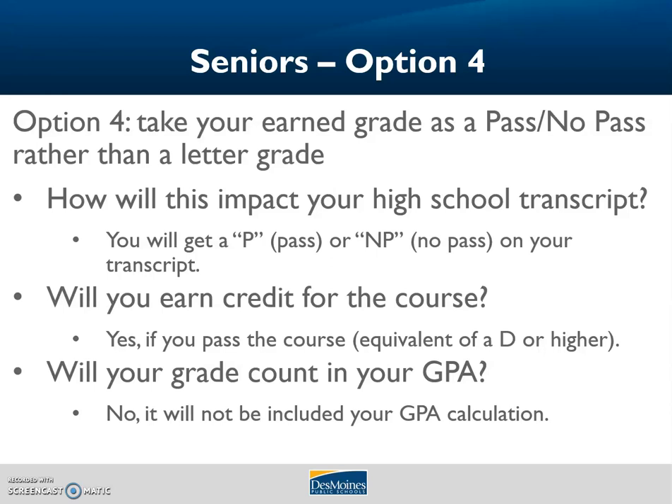Seniors, you have a fourth option as well: take your earned grade as a pass/no pass rather than a letter grade. If you earn the equivalent of a D or higher, you will get a P for pass on your transcript, or conversely an NP for no pass. You will earn credit for the course if you pass, but it will not factor into your GPA calculation.